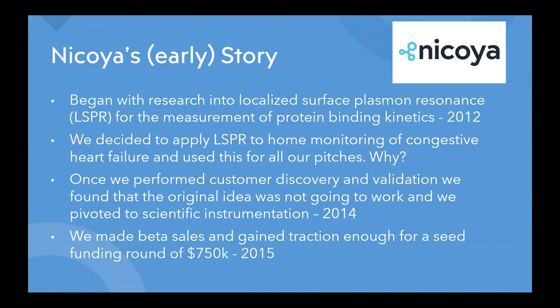We found a blood biomarker in a few papers that could potentially be used to monitor a patient's condition and allow the doctor to make dosage changes remotely, preventing regular hospital visits. That all sounds good — a nice problem-solution narrative. But in the end, why we chose congestive heart failure was partly because it was the biggest problem and could get the most attention. We sort of glossed over the fact that LSPR is more suitable for quantifying protein binding interactions, not really quantifying protein concentrations.